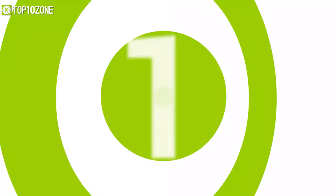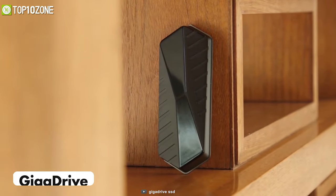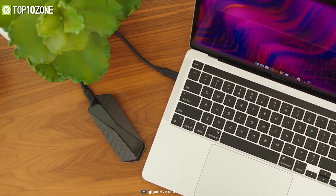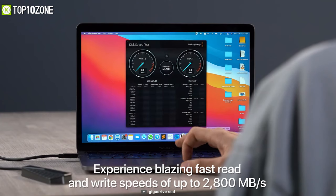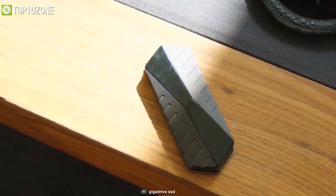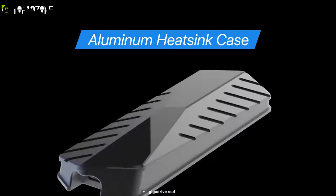Waiting for huge files to copy can be an incredible waste of time, but there is a solution — meet Giga Drive, one of the fastest external SSDs that will give you outstanding data transfer speeds. This external storage solution is available with up to 8 terabytes of storage and is powered by Thunderbolt 4, allowing it to hit stable read and write speeds of up to 2,800 MB/s. It features a rugged and durable enclosure that is dust, water, and shock resistant, while its built-in heat sinks keep the internals cool.